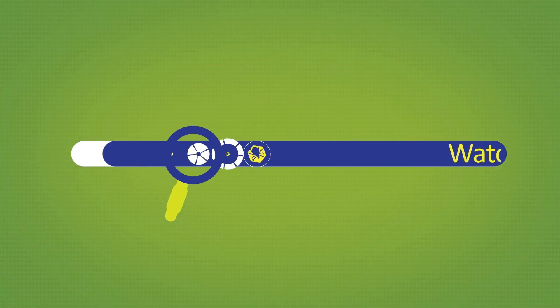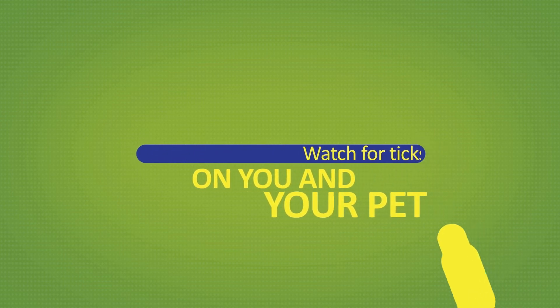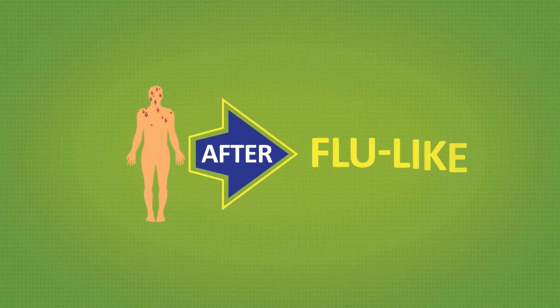Our first line of defense is to watch for ticks on you and your pet and quickly remove them. Unfortunately, Lyme disease is often diagnosed much later after a person has already developed symptoms.